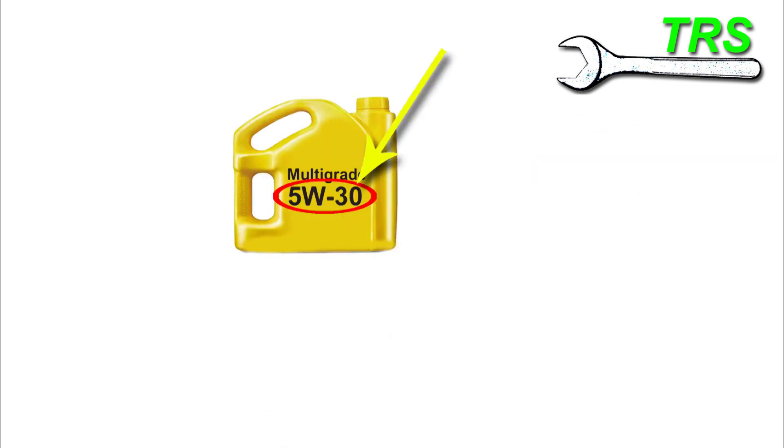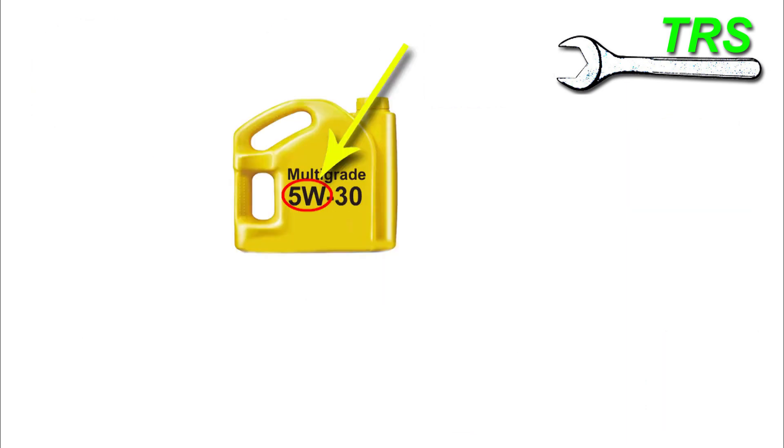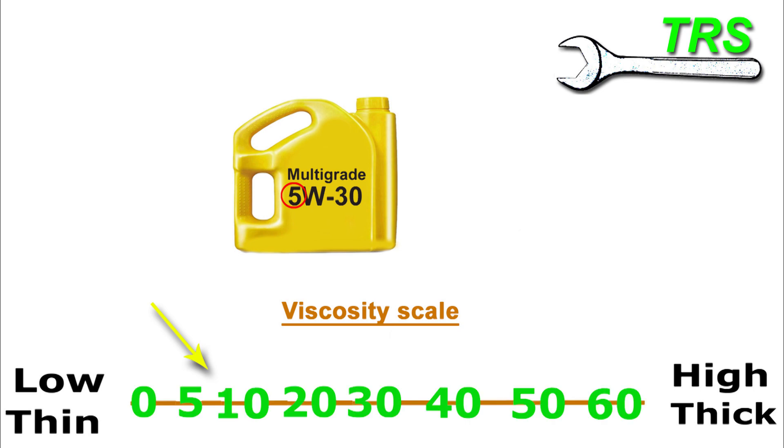I shall be using a 5W30 grade for my example here, but the principles are the same for all types of multigrade oil. So let's take a closer look at these numbers. We've got the 5W and we've got the 30. I shall quickly go over again what these mean, starting with the 5. And to do so, I shall use a viscosity scale. We'll add some numbers here for the scale. As we can see, the 5 is here, and that's representing a thin viscosity of oil — it's on the thinner side.